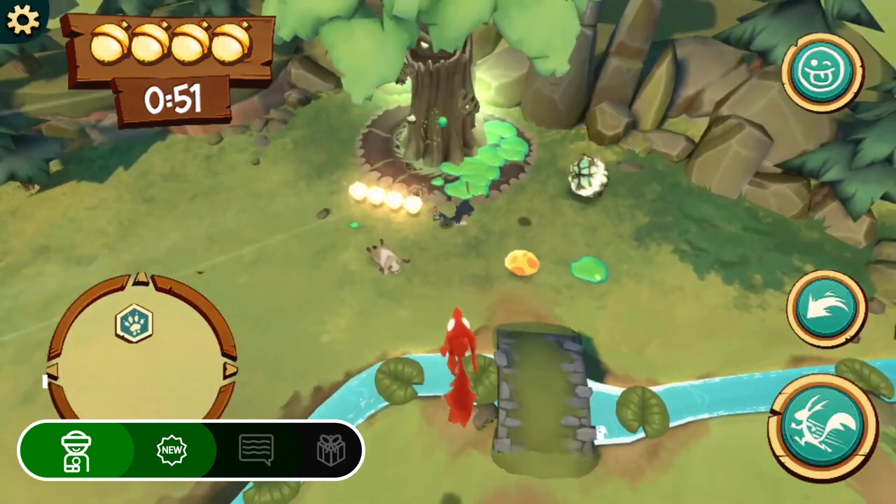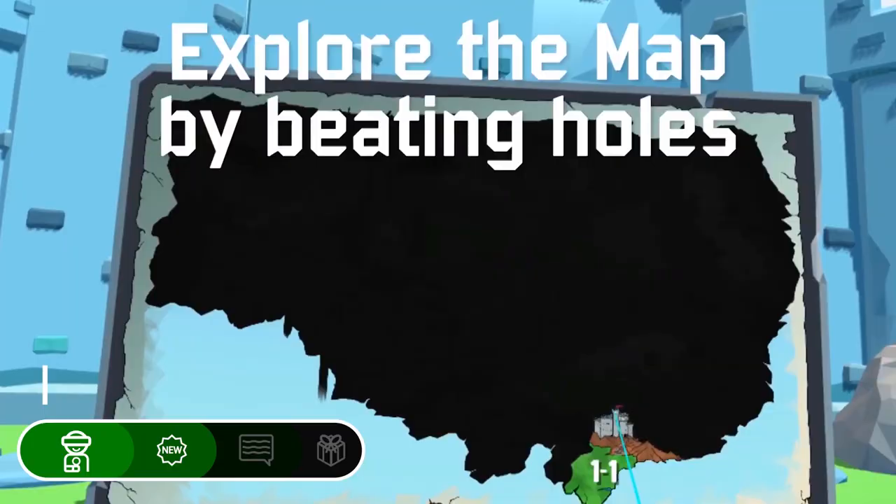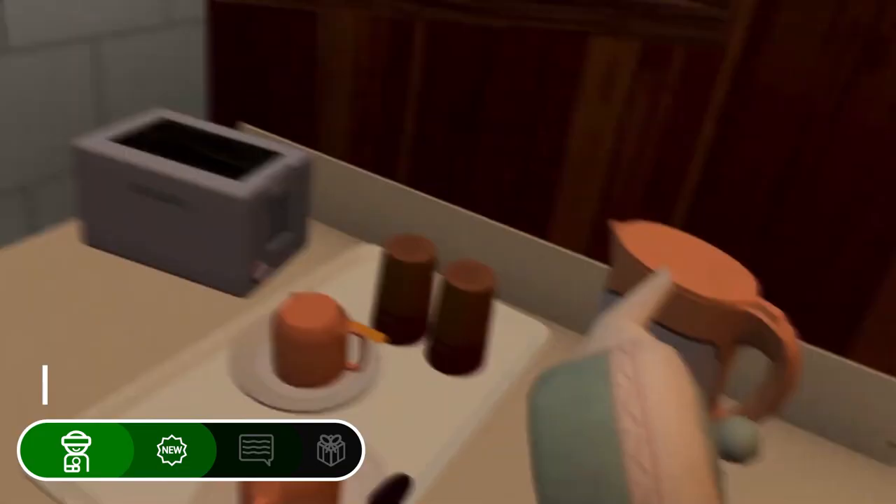Now for this week's biggest releases! Acron is a cute party game where mobile players are squirrels out to steal the VR players' golden acorns. Cloudlands 2 brings more mini-golf courses, as well as full-sized ones, to VR.